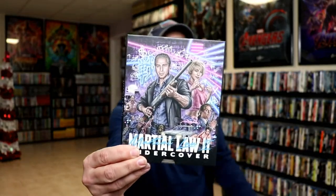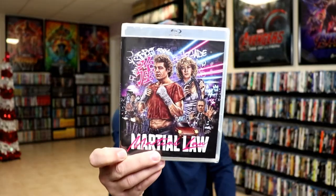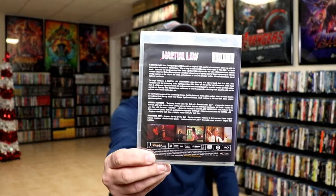Next up I got Martial Law 2: Undercover — really nice looking. This right here is more of a slip box. I really love the artwork on this one, and it just kind of slides out, so the same artwork on the Blu-ray. Not very familiar with this particular movie, actually.